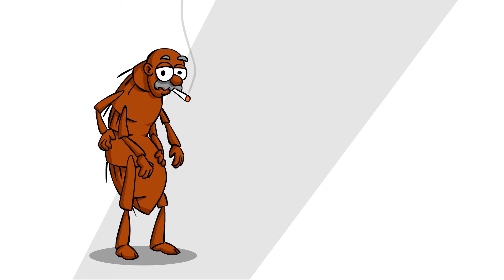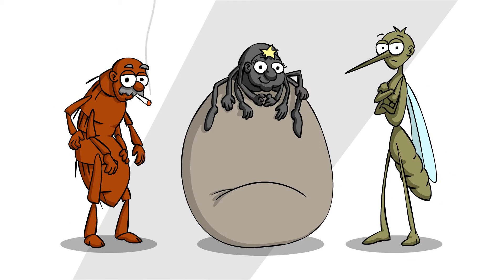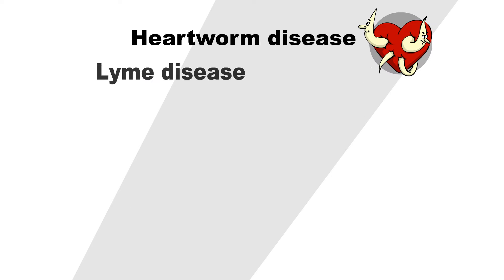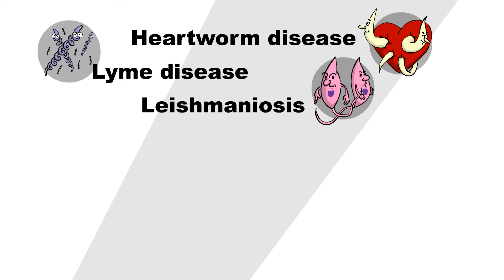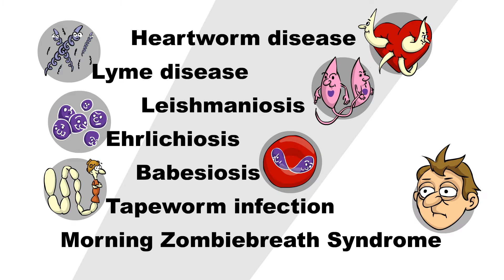Not simply because fleas, ticks, mosquitoes and their friends are a nuisance, but because they can carry pathogens of dangerous diseases such as heartworms, Lyme disease, leishmaniosis, ehrlichiosis, babesiosis, tapeworms and morning zombie breath syndrome.